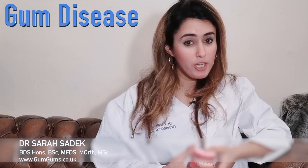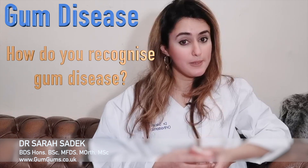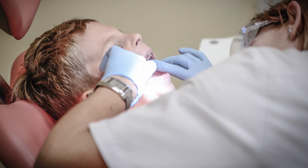So the first question I'm going to be tackling is understanding how you, the general public, can recognise gum disease. Gum disease is a condition in which our gums become sore, swollen, red, and infected.